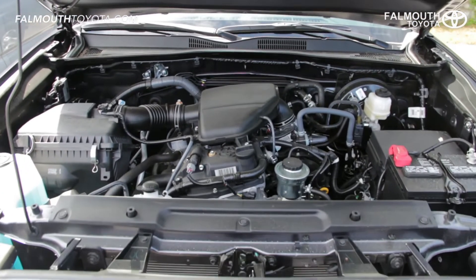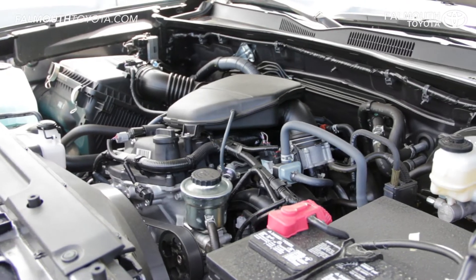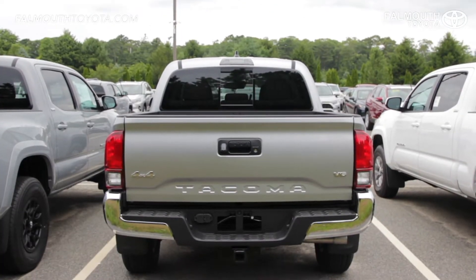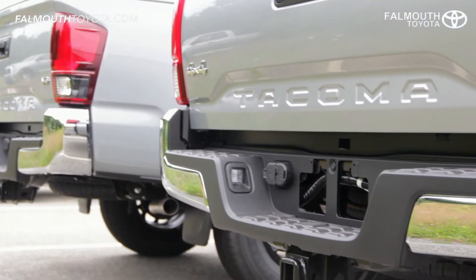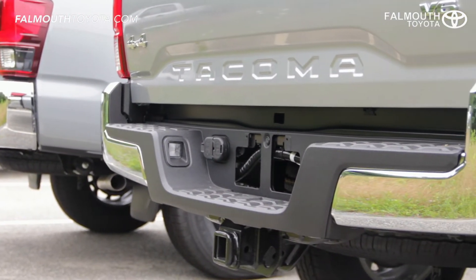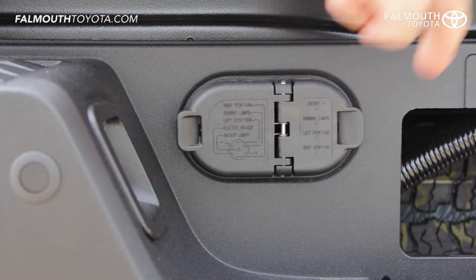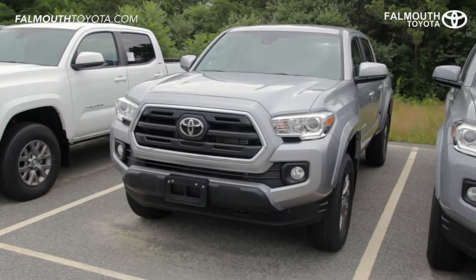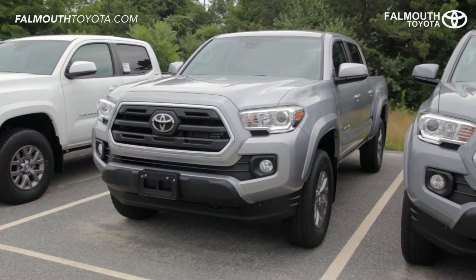The four-cylinder engine gets an even more impressive MPG of 20 city, 23 highway with 159 horsepower. Towing capacity on the four-wheel drive V6 Tacoma is 6,400 pounds with the class 4 tow hitch, transmission oil cooler, 130-amp alternator, four and seven pin trailer connectors, and trailer sway control. Even the four-cylinder Tacoma has a very capable towing capacity of 3,500 pounds.